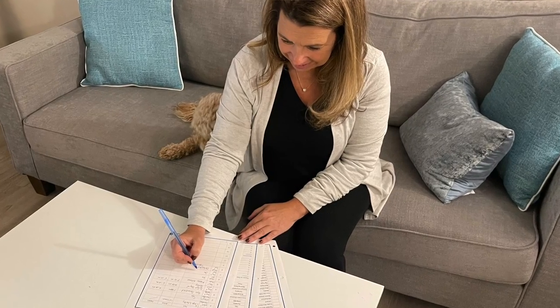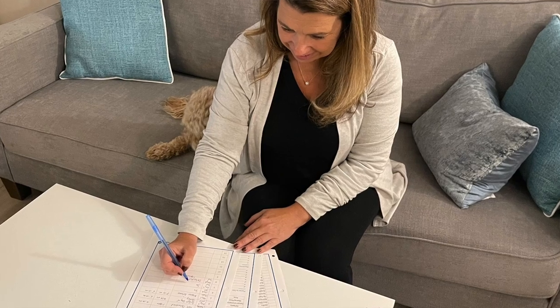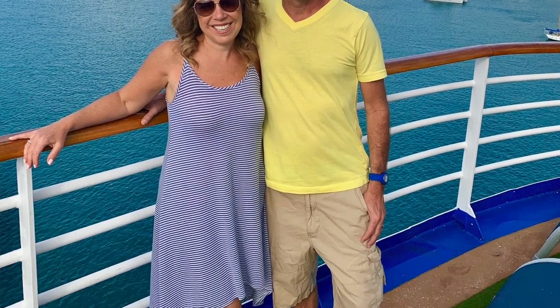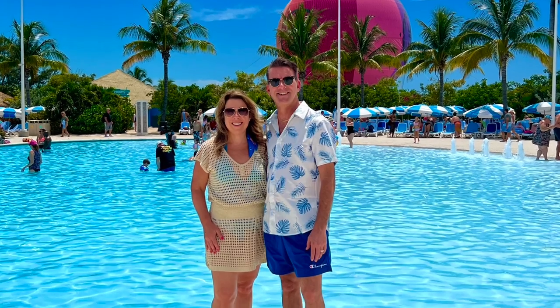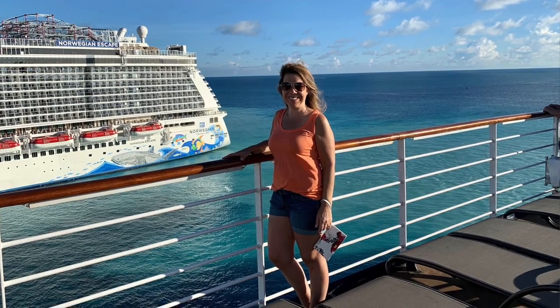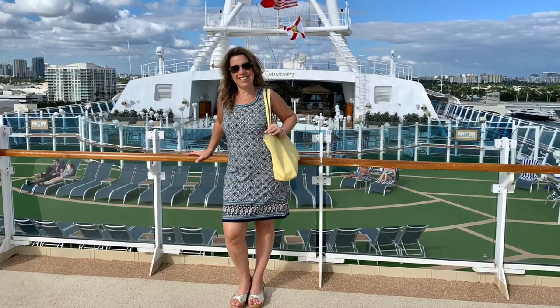What I like to do is use a cruise outfit planner. I write down my itinerary so I can see when I have sea days versus port days. On port days I can plan what outfits I'll need — if I'm going on a beach excursion, I need a cover-up and a bathing suit, that's it. If I'm doing a tour, I might need shorts and a t-shirt, though I can still make some decisions once I'm on the ship.